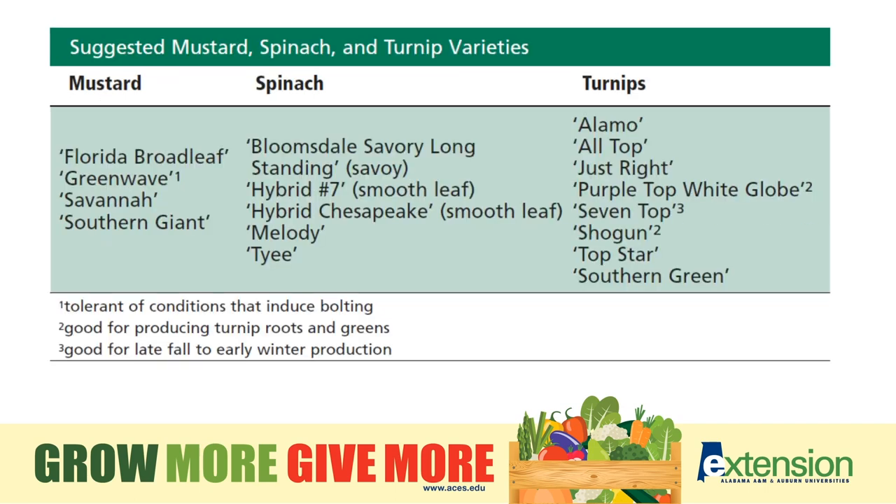Mustard, spinach, and turnips are all easy to establish in the garden, especially mustard and turnip greens, and they give a lot of yield and continue to come back if you just harvest the tops. When selecting varieties, consider bolting — this means temperatures have gotten too hot and the plant starts to go to flower and then to seed. Once that happens, the plants are finished. Choose varieties that don't bolt as quickly, especially for a spring crop going into summer.